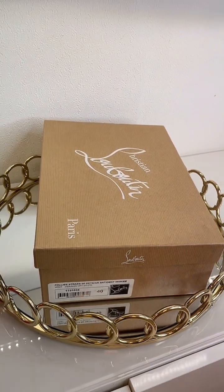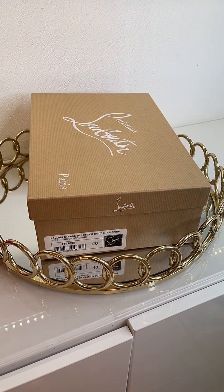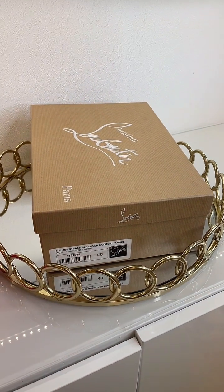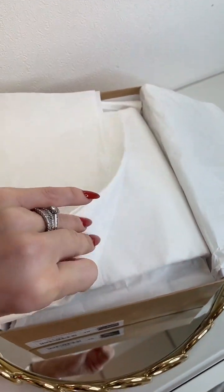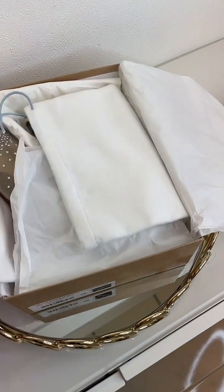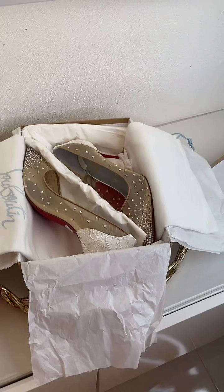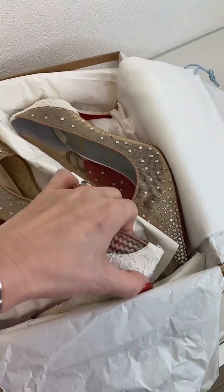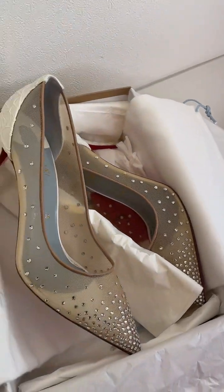I'm going to show you one item that's just been reduced, to give you an example of how beautiful our items are. This is a Christian Louboutin Folly Strass 85 millimeter heel in size 40, which is a UK 7. These are a fantastic price — they've just been reduced.